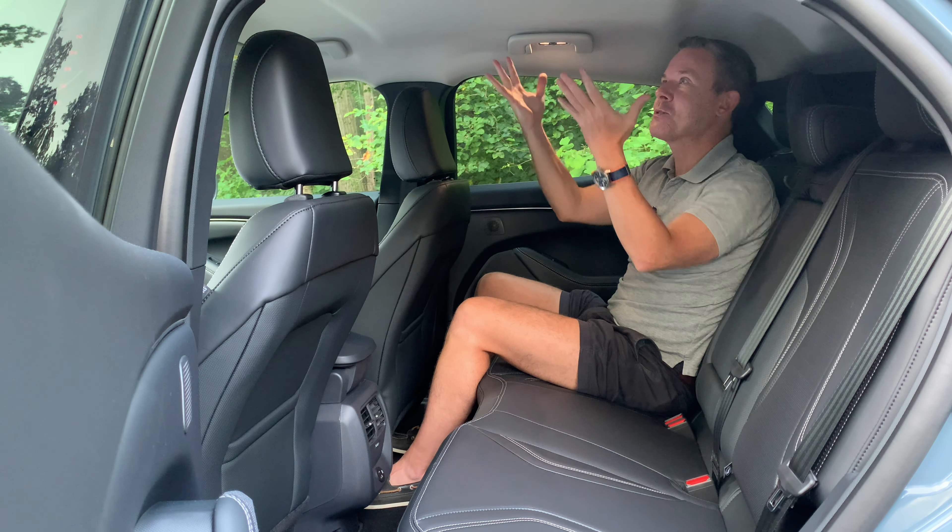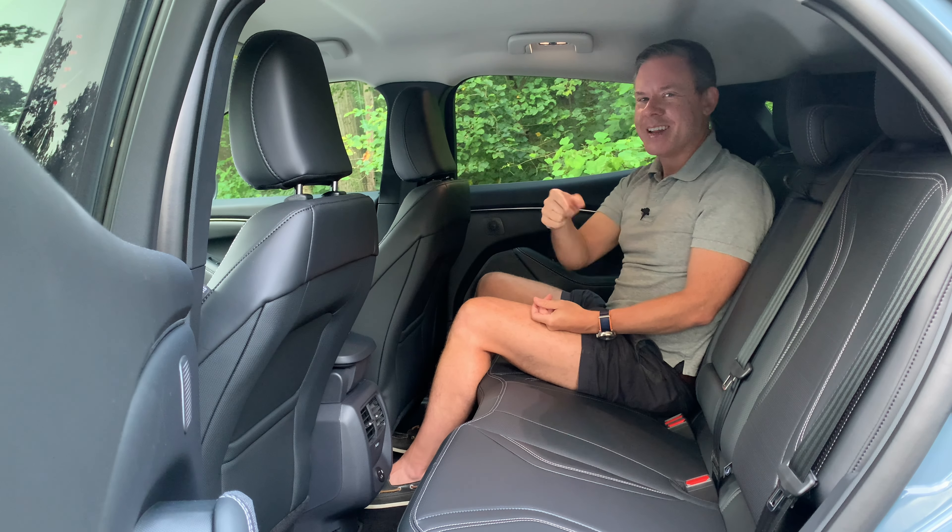You may have noticed there's no glass roof in this car — that's because it is an option on the Premium and above trim levels. Now let's saddle up and take this pony car for a drive.